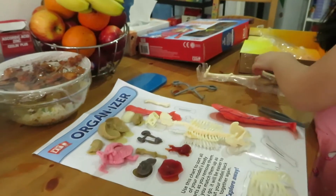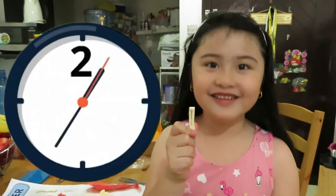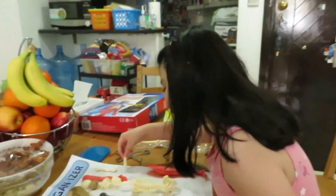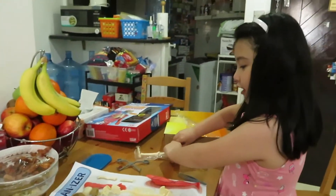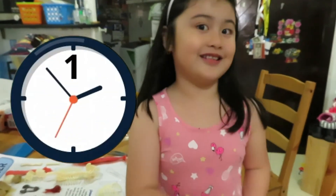Okay, so this is the humerus. What is this? I have five seconds to find it — five, four, three, two, one. It's the radius and ulna! And what is this? Everybody knows that — four, three, two, one — it's a hand!